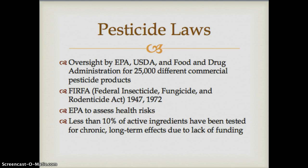The laws governing pesticide use are really governed by the EPA, the U.S. Department of Agriculture, and the Food and Drug Administration. There are over 25,000 different commercial pesticide products. The Federal Insecticide, Fungicide and Rodenticide Act — known as FIFRA — was first enacted in 1947 and updated in 1972. Part of this act requires the EPA to assess the health risks of these 25,000 commercial pesticides, but unfortunately less than 10% of active ingredients have been tested for long-term effects, primarily due to lack of funding.